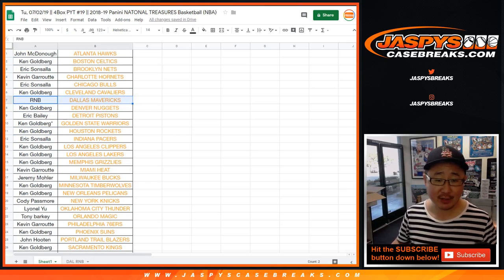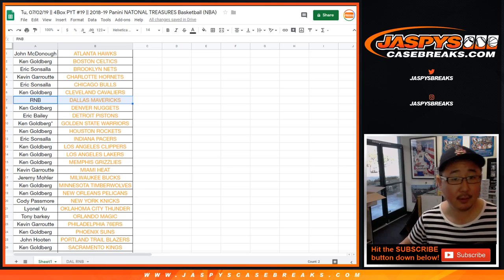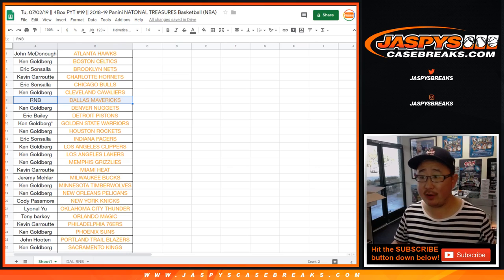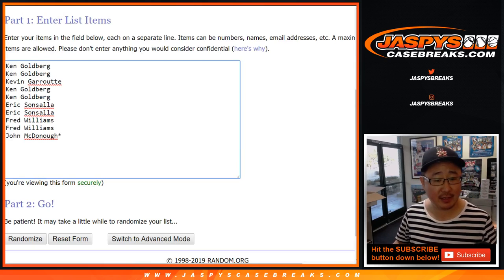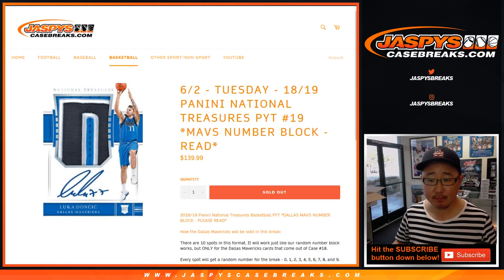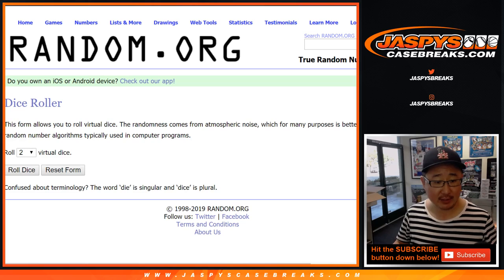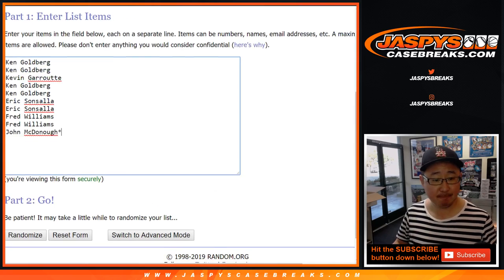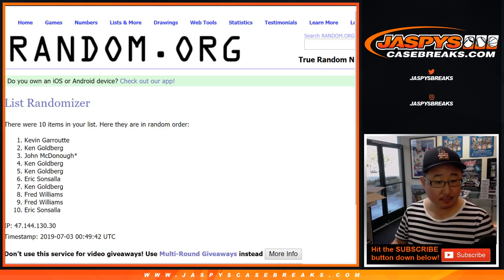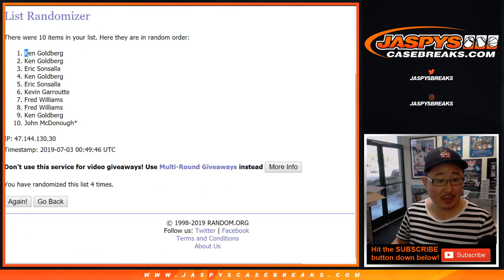We've got to do the number block for the Dallas Mavericks. A big thank you to these folks right here for getting into the Dallas Mavericks random number block for this break. There it is, all the details right there. All right, good luck. Let's randomize each list — three and a one, four times. After four times, we've got Ken down to John.